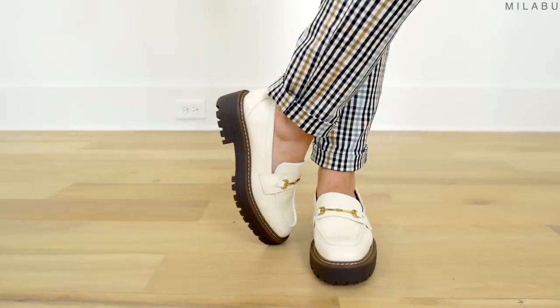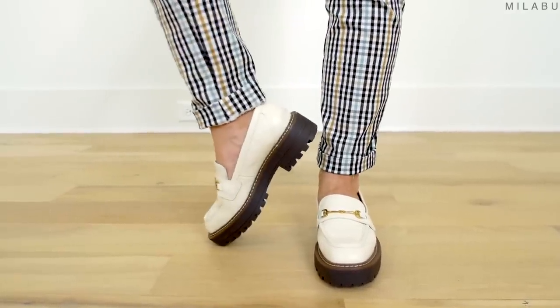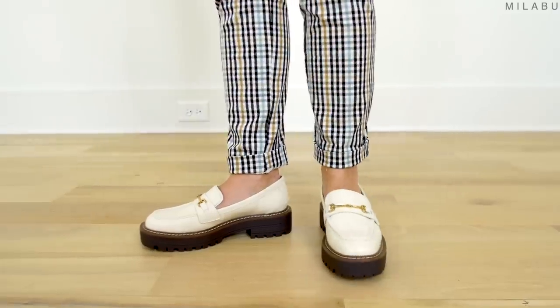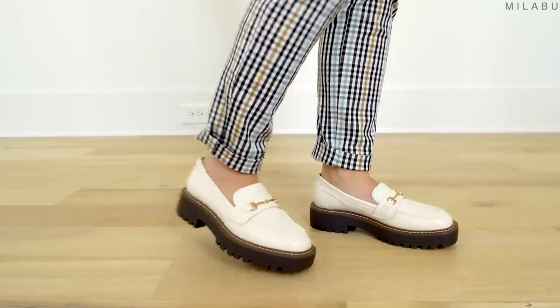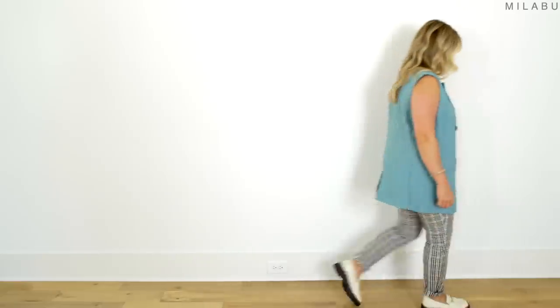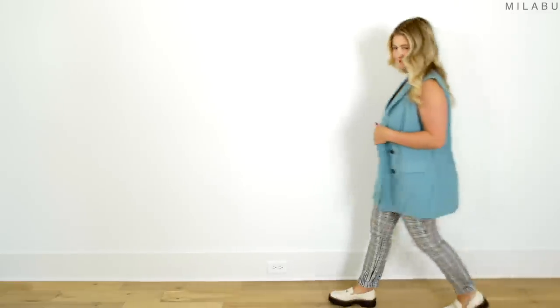These shoes are very comfortable — they have cushion on the inside. They are a tad heavier, more of a platform clunky shoe, but they don't sound clunky when you walk. They're very pretty. As everyone's saying, loafers are the shoe of the season — you can dress them up and dress them down.